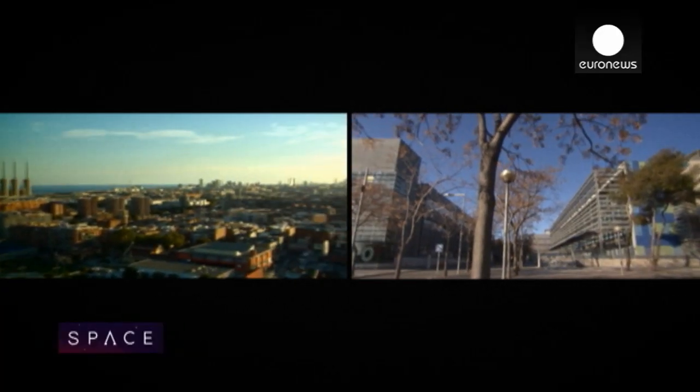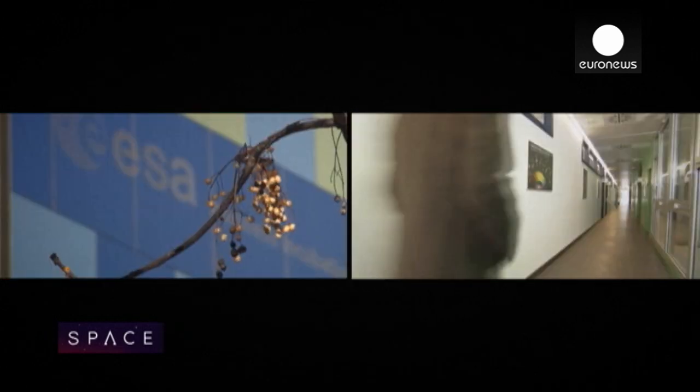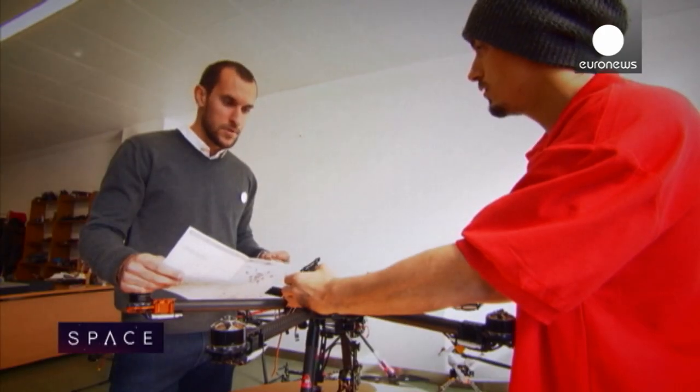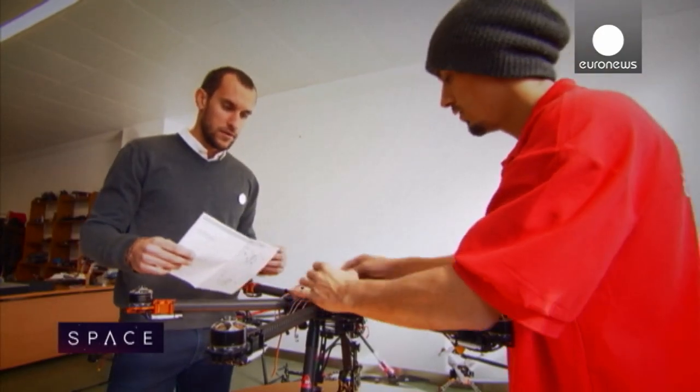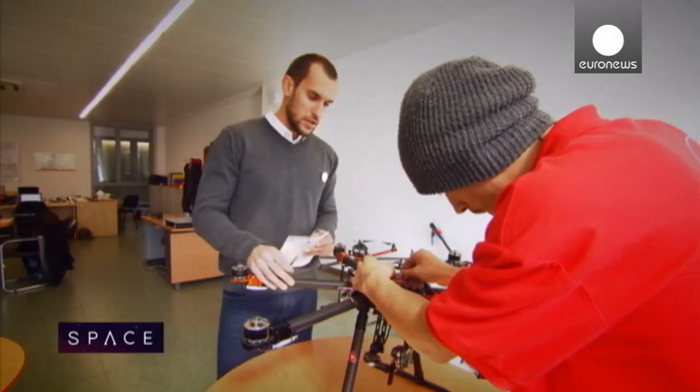When they're not flying, the drone engineers are at ESA's Barcelona business incubation centre, one of 11 around Europe. Here, start-ups are given advice, office space and 50,000 euros for technology investments. But first, they must show they have a viable space tech business.